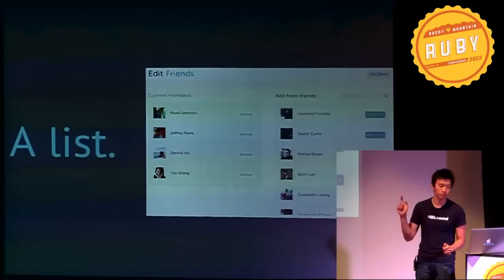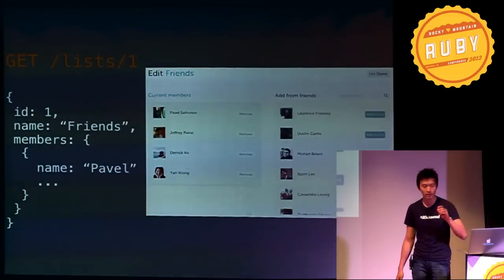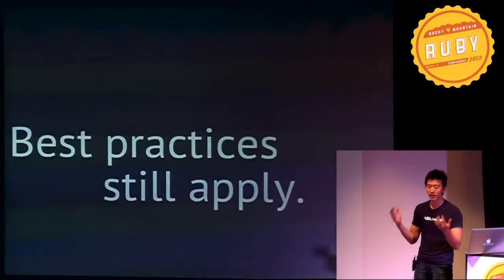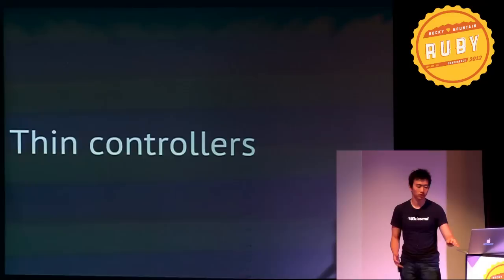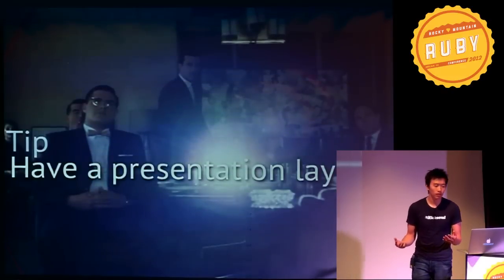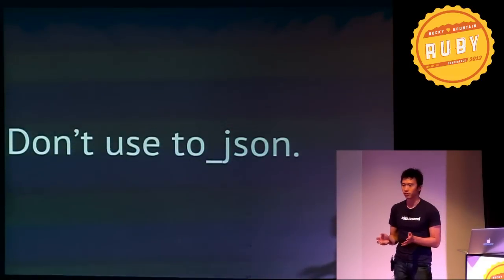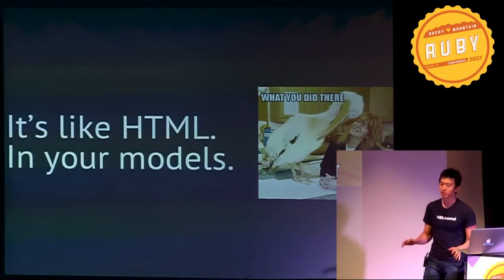A List in KickSend helps you quickly send photos to groups of people you care about most. A list is backed by an API call with a simple response — it contains a name and a collection of members. When creating API endpoints like this, all your best practices still apply: thin controllers, fat models, RESTful routes. And this even applies to your views. Your API responses are your views and you should treat them as such — you should have a presentation layer. Don't use to_JSON to generate your responses; it's like putting HTML in your models. It's just bad.